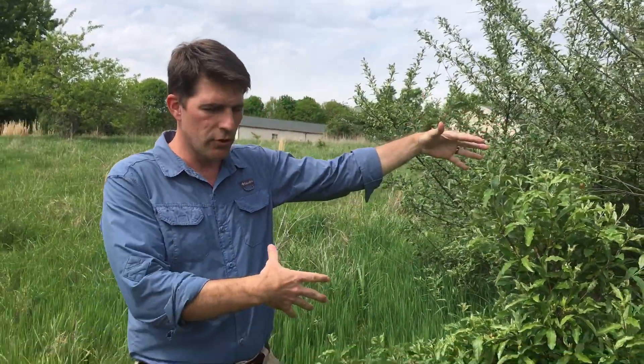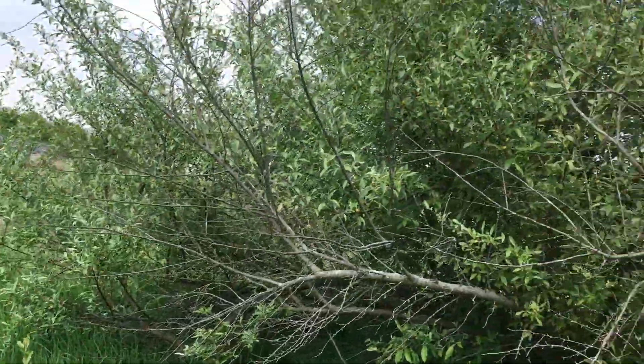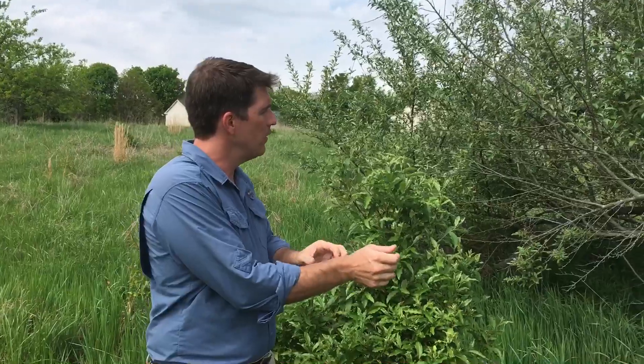All right, so this is autumn olive. We see we have two different sizes — we have a pretty young shrub, and then if we look here to our left, we have a very large shrub. And then we have little bitty ones popping out in the field. These typically spread by seed. They have a small orangish-red berry. It's actually an edible berry. However, it spreads rapidly and it takes over areas very quickly.